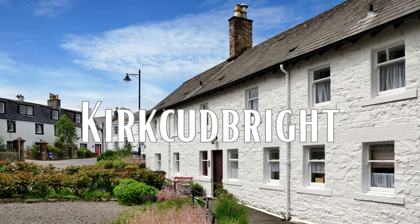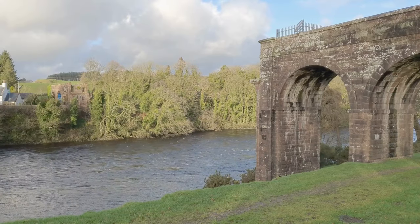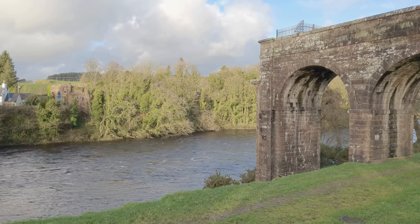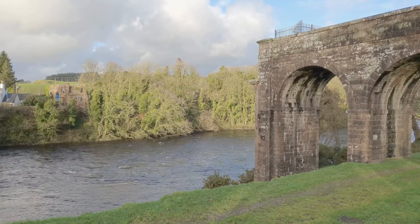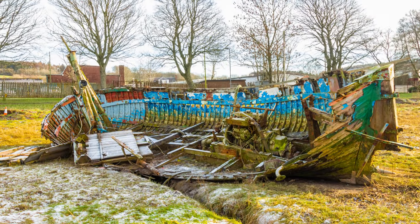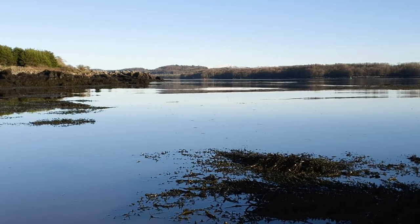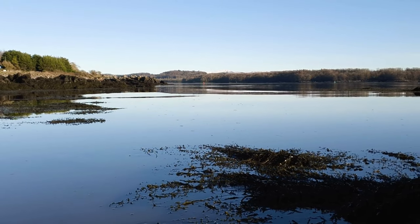Number 2: Kirkcudbright. Welcome to Kirkcudbright, a charming town located in the southwestern region of Scotland. Known as the Artist Town, Kirkcudbright is a must-visit destination for art lovers and history buffs alike. With its well-preserved historic center, the town is home to a variety of galleries, museums, and studios that showcase the works of local artists. Stroll along the picturesque harbor, visit the historic castle, and explore the stunning countryside that surrounds the town.